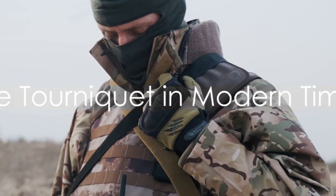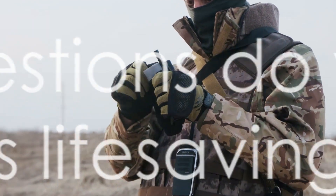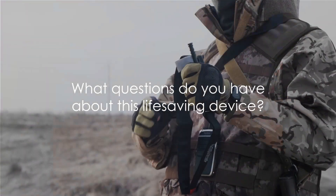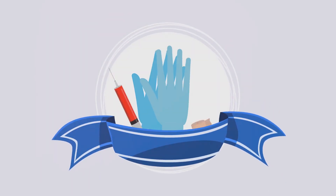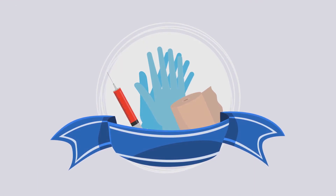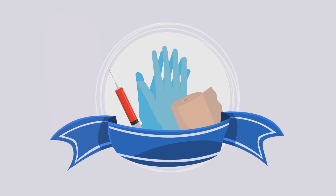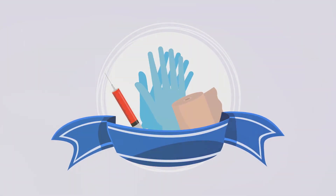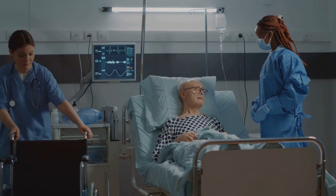Now that we've embarked on this journey through tourniquet history, it's time to hear from you. What questions do you have about this life-saving device? Did you know that in a pinch, a tourniquet could double as a friendship bracelet on a deserted island? In our exploration today, we've seen the tourniquet evolve from a crude but necessary tool on ancient battlefields to a refined instrument in modern medicine. It's a testament to human ingenuity and the relentless pursuit of survival.